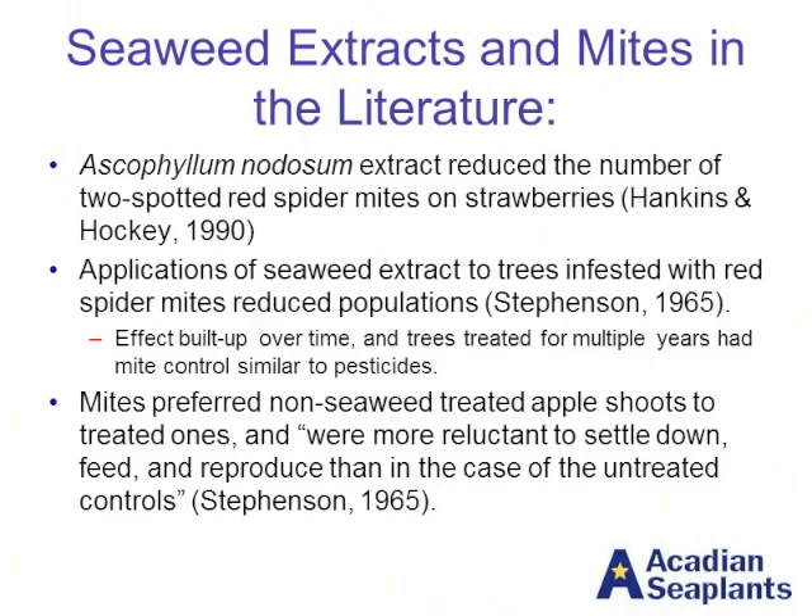There has actually been quite a lot of work done in the past looking at seaweed extracts and the impacts on mites. The first one is one of the most current — from 1990, taking a look at an extract of Ascophylumn nodosum, a brown seaweed, on the number of spider mites in strawberries. Another study going back to 1965 looked at spider mites as well, examining how the effects build up over time. That same 1965 study looked at the preference of mites for trees — in this case, apples — that had either been treated with seaweed or not. What was found was that the mites simply preferred the trees that were not treated with seaweed; they preferred to feed, reproduced more, and settled more on those untreated trees.